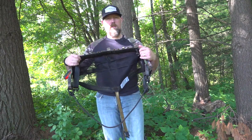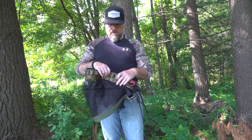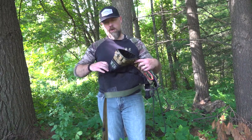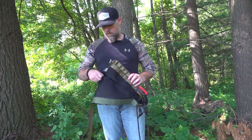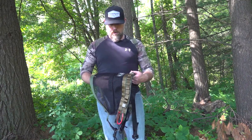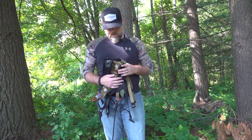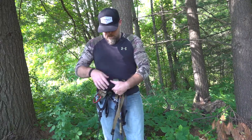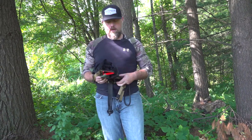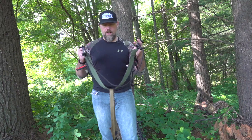When you order one of these saddles, they've upped their speed on getting them to you. When I ordered mine, it took about three weeks. They're a small company working to get that down. As for portability, you could wear this saddle in to your tree, or it rolls up into a pretty small package and you can easily put it in your backpack and put it on when you arrive.